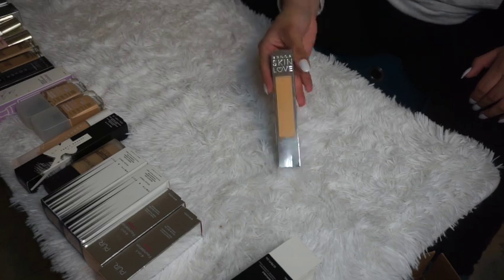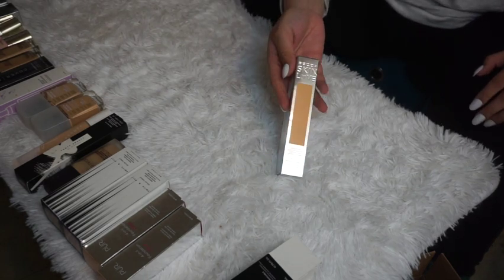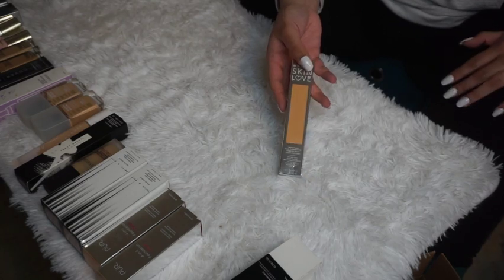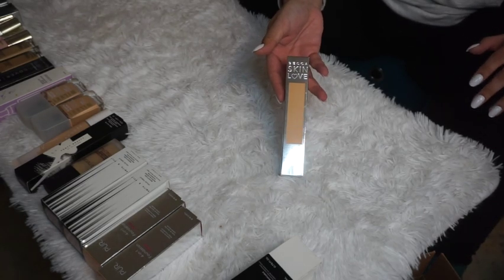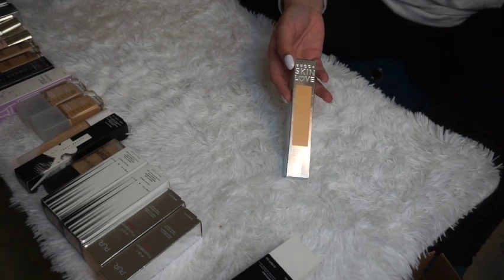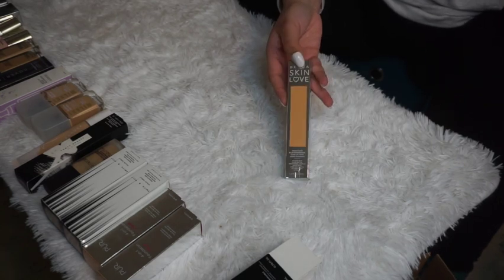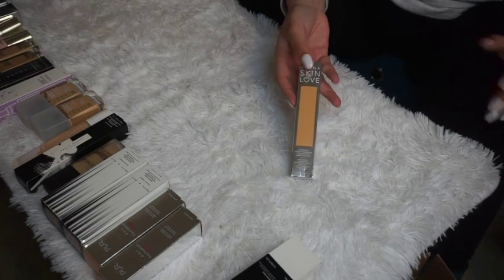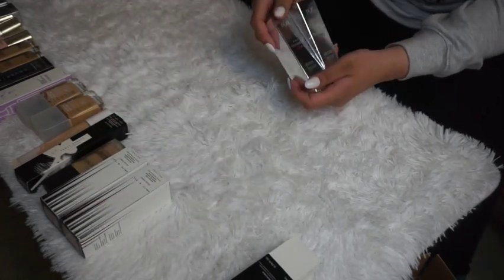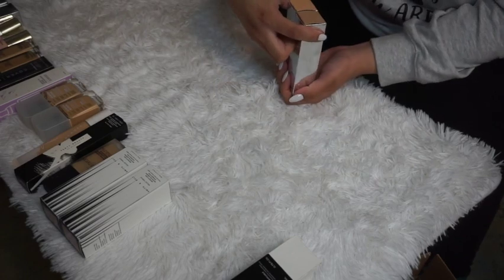The Becca Skin Weightless Blur Foundation — I'm going to declutter this. Becca is closing down, and I don't feel comfortable trying out a foundation I know I won't be able to recommend anymore. I haven't even tried it yet, so this one goes.